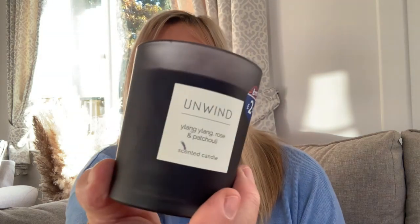The next item was from B&M and this was £2.50 — it's a candle. It's an Unwind lang lang rose and patchouli scented candle, and it does smell quite pleasant actually. Only £2.50 — we all like a candle, don't we!